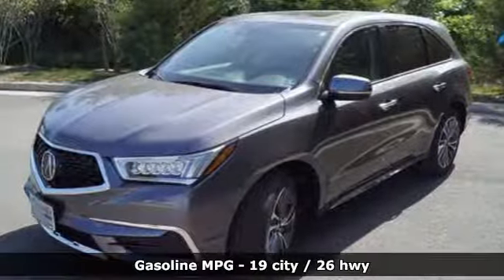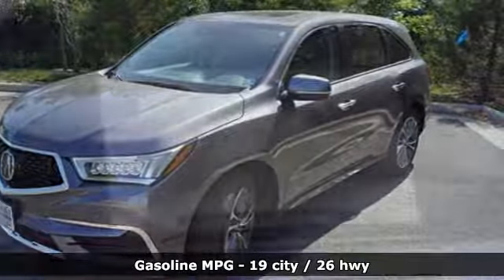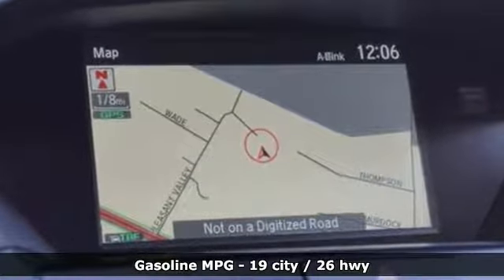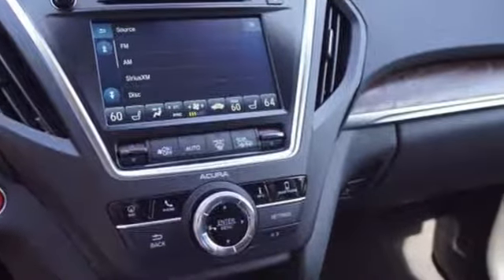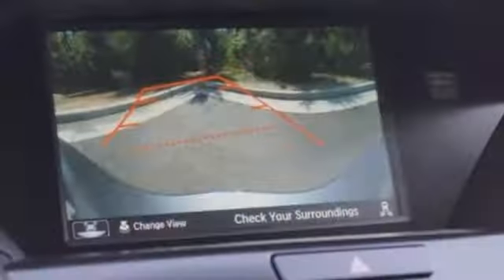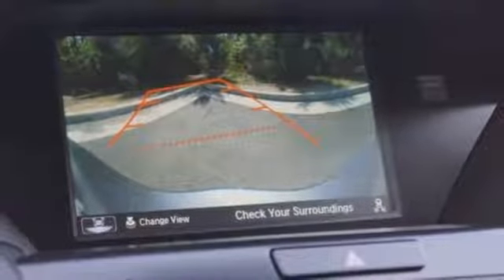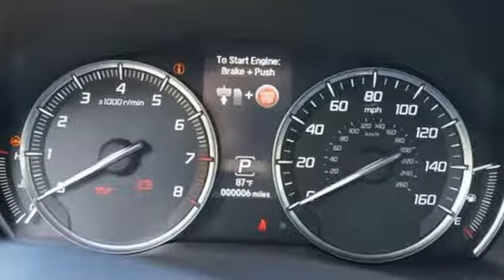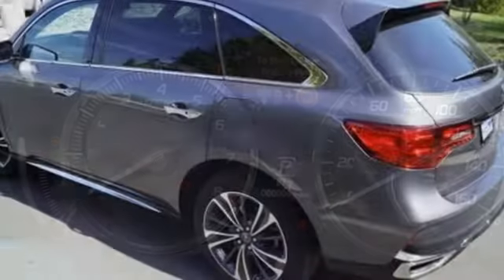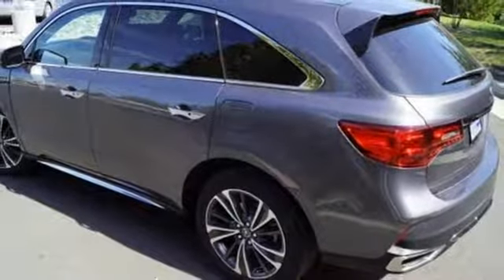It boasts an impressive list of features like these: streaming audio, doors and push-button start proximity key, front heated leather bucket seats, front and rear parking sensors, remote engine start, dual-zone climate control, V6 engine, power sliding and tilting sunroof, gas pressurized shocks, and power heated mirrors.